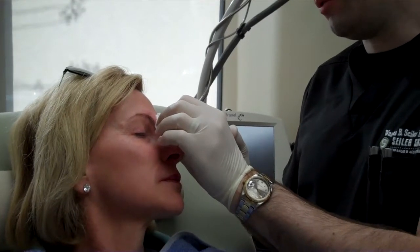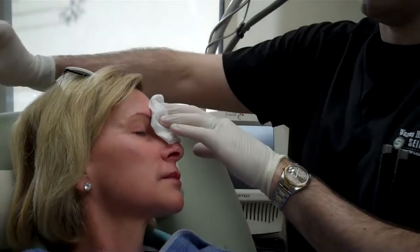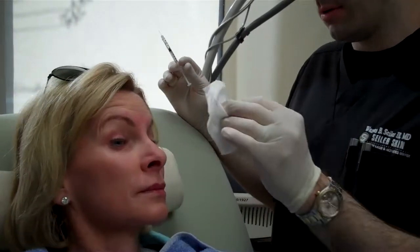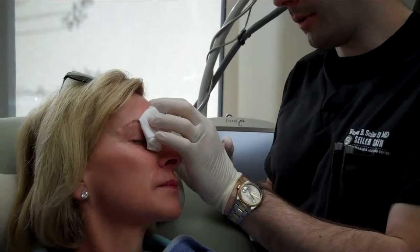I really know the muscles and I'm able to cater it to the person depending on how much muscle movement, instead of just doing the same shots in everybody. Raise up real hard for me. You can see that she moves this upper muscle a little bit, so we'll put a little bit of Botox up here.